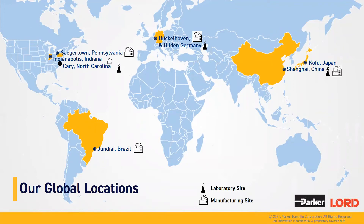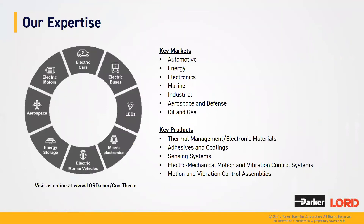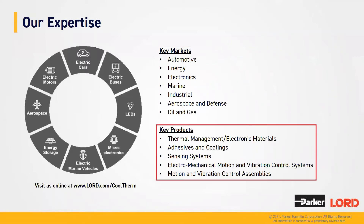Our headquarters location is in Cary, North Carolina, and we also have manufacturing in Brazil. Our expertise covers many different markets, including automotive, but also diversified into the energy market, the electronics market, marine, industrial, aerospace and defense, oil and gas. In all of these markets, we sell not only thermal management materials and electronic materials, but also adhesives and coatings, sensing systems, vibration control systems, and motion and vibration isolation assemblies.